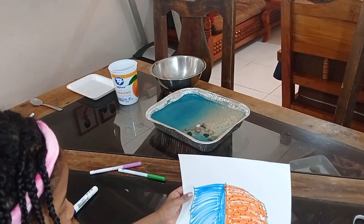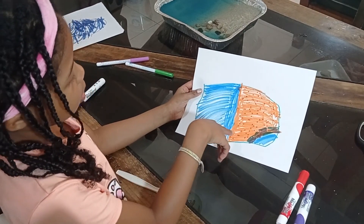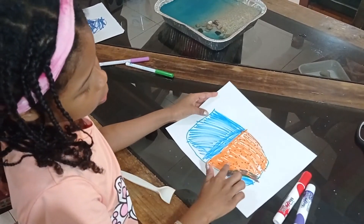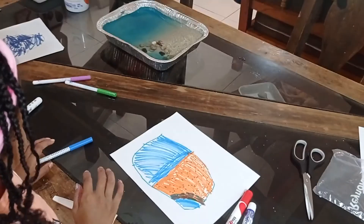Tell us about your drawing, Olivia. This is the intertidal zone. This is all the sand. This is the tide pool. These are all the rocks, and this is all the ocean.